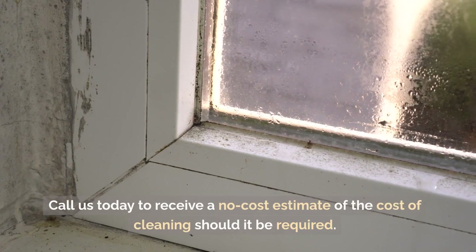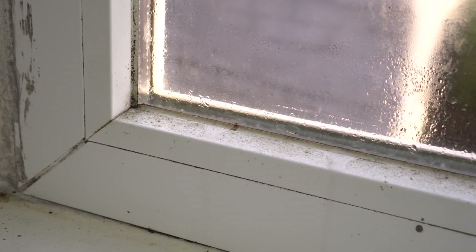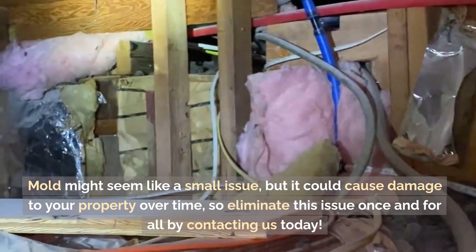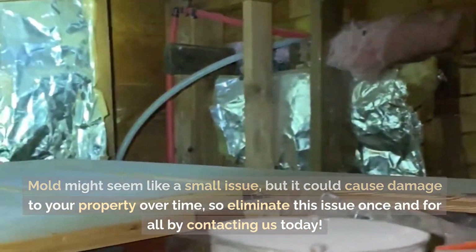Call us today to receive a no-cost estimate for cleaning services should they be required. Mould might seem like a small issue, but it could cause damage to your property over time, so eliminate this issue once and for all by contacting us today.